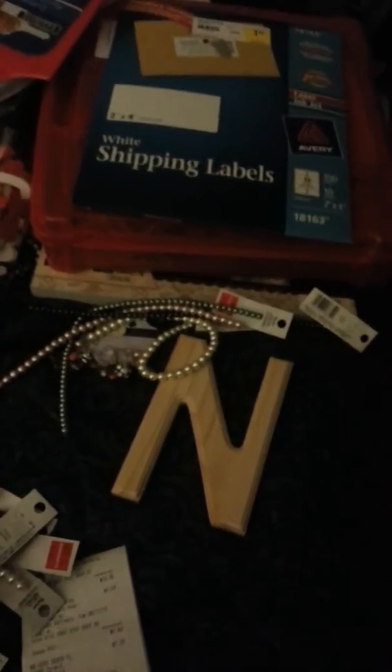I have some stuff inside the tote for a 4-H swap that I'm doing. I'm making a mini — a beach-themed mini. I won't show it because I don't want her to see it.